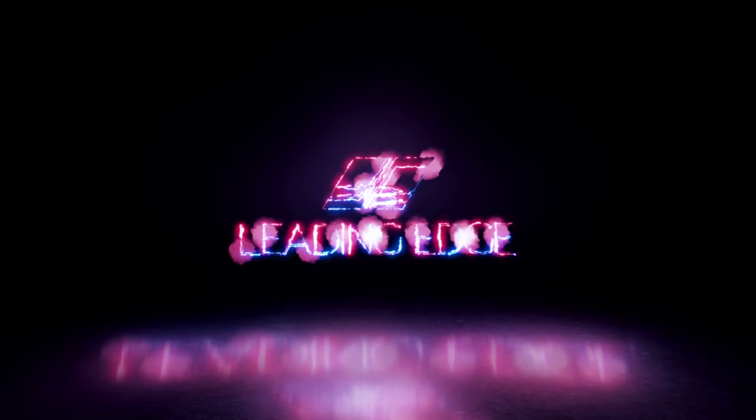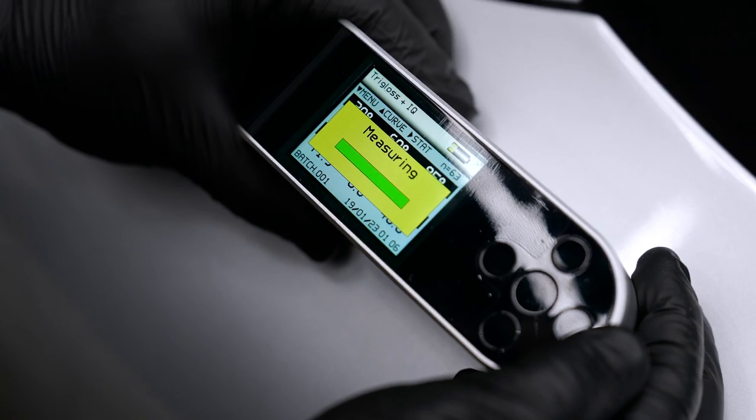What's up everybody, and welcome to officially what is going to be the first job in Amon's garage. Today we're going to be talking about the importance of paint gloss and clarity using the Rowe Point IQ gauge.